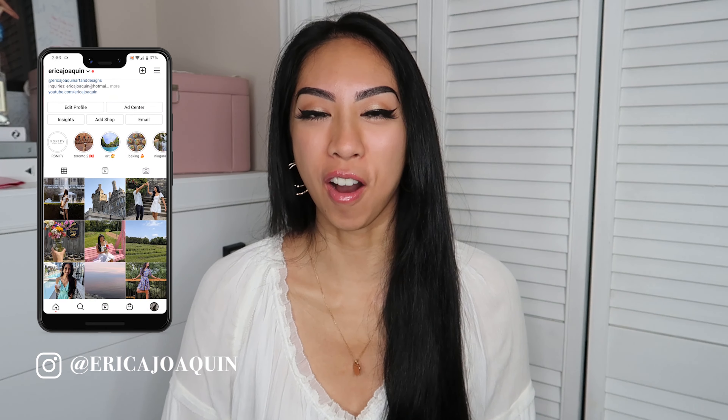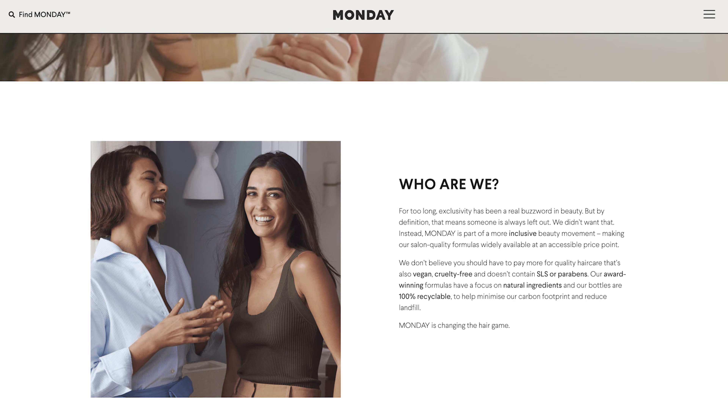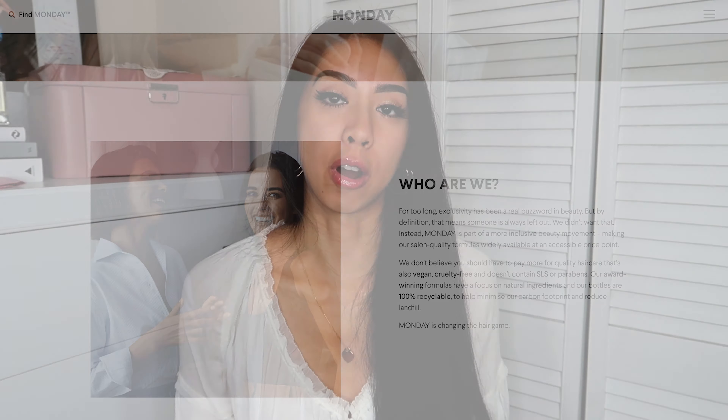As you can tell from the title, it is all about Monday Hair Care. Monday is more of an inclusive beauty movement — they are making salon quality formulas but with a price point that is more affordable. Their hair care is also vegan, cruelty-free, and doesn't contain SLS or parabens. They focus on natural ingredients and their bottles are 100% recyclable.